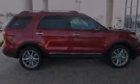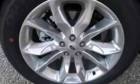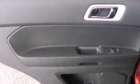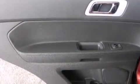The following features are also included: memory settings for the driver's seat positions, so you can recall your favorite position with the push of one button, dual power seats, and cruise control.